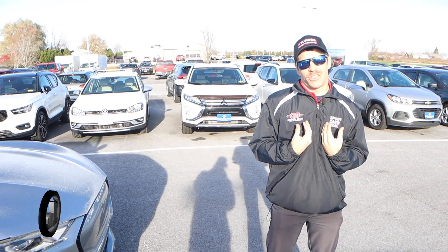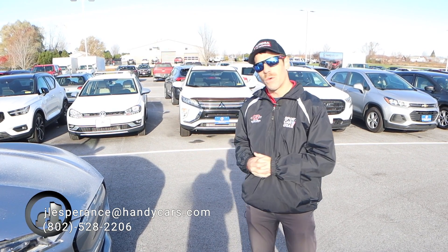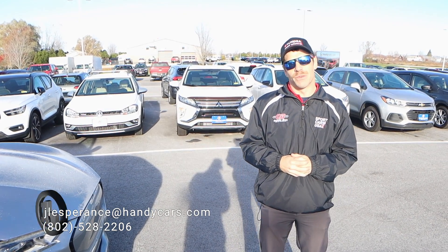So once again, my name is Josh. All my contact information is down at the bottom of your video, and I look forward to hearing back from you on this beautiful 2021 Ford Mach-E. Have a good rest of your day.